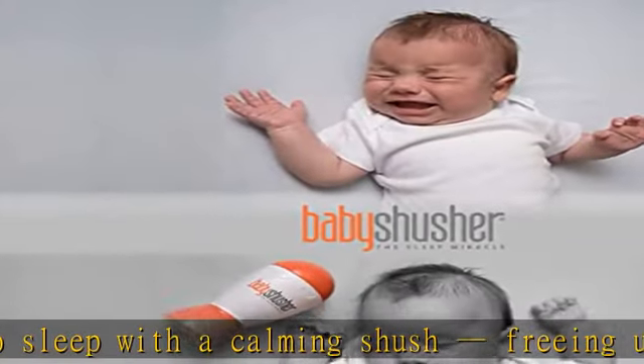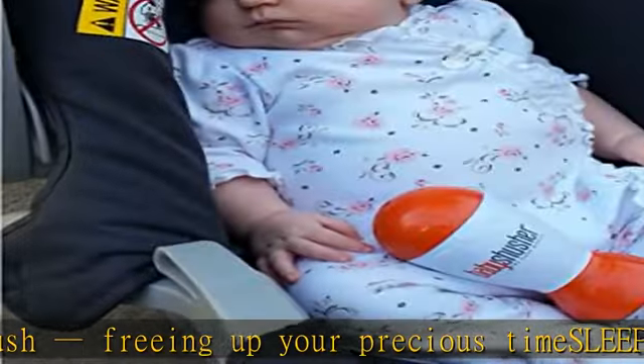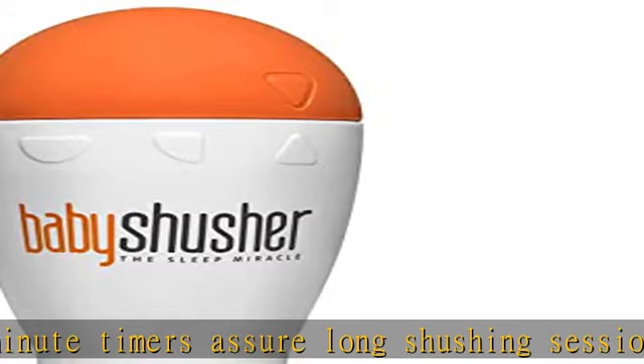Baby Shusher features: portable, easy to use design. Removable wrist strap gives you the option to carry your baby while putting them to sleep. Comes with 2AA batteries so you can put your sleep aid to work as soon as you open the package.